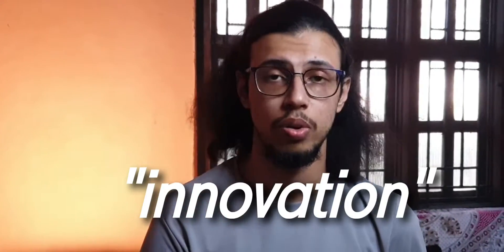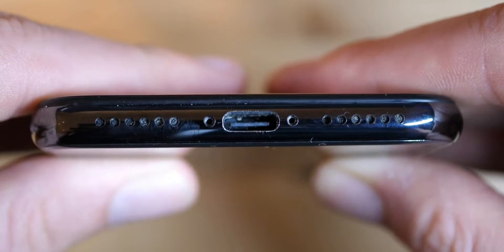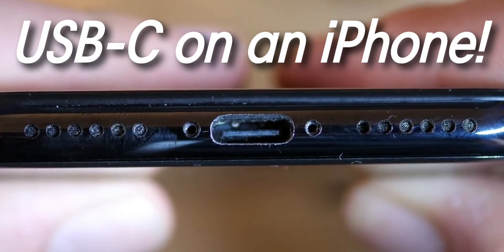The word innovation gets used around a lot. We use it to describe everything and it kind of loses its importance in the process. But something like this is actually innovative — it's a USB-C iPhone.